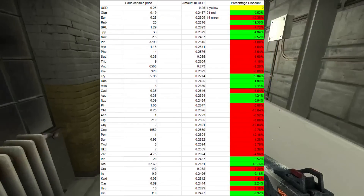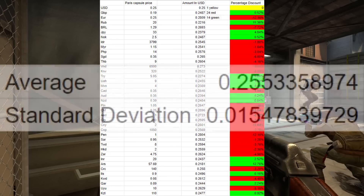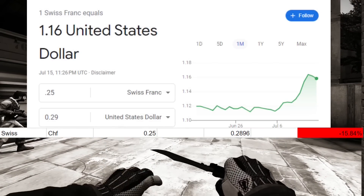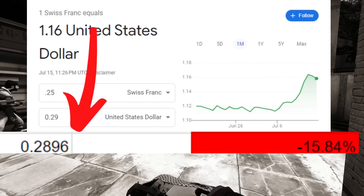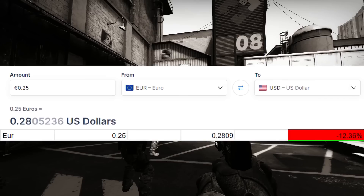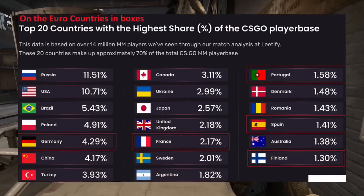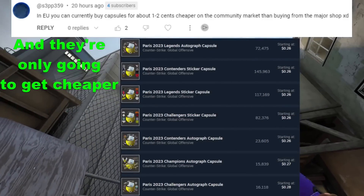Looking at this data, the first thing you'll notice is a lot of red — most people are actually overpaying for these capsules. The worst offender is the Swiss Franc, coming in at almost 29 cents per capsule — about a 16% difference. But the biggest one I want to point out is the second worst offender: the Euro. I find this so surprising because the Euro is used consistently by many countries, including a lot of big CSGO countries. Therefore, Valve is just straight up robbing these people.